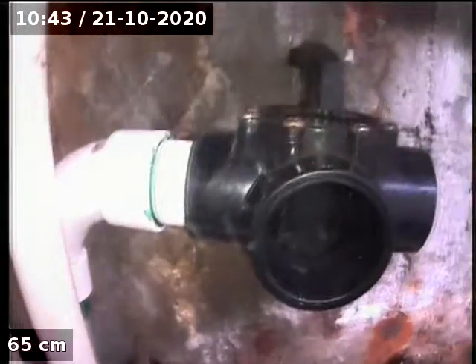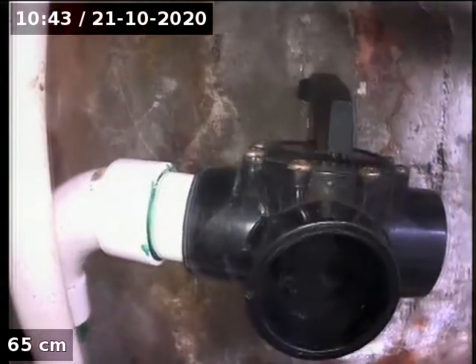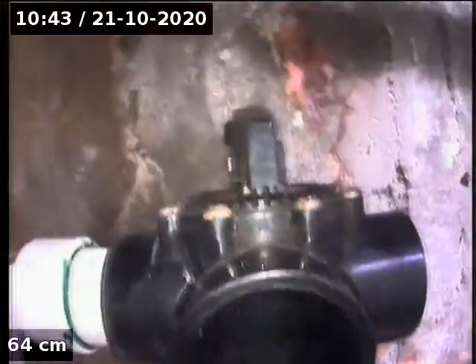We're at 23 Studley Avenue. Just going to have a look up the drain with the MDX to see if it's causing the blockage.